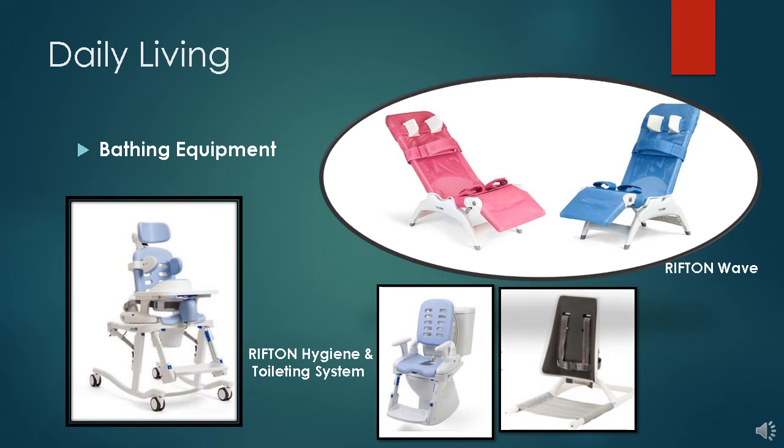Support in bathing is important for safety, as children with disabilities are at an elevated risk of falling and drowning in a bathtub. Some bath chairs offer more supports than others. The Rifton HTS, or Hygiene Toileting System on the left, can be used as a shower chair or as a commode, either on or off a toilet. The Rifton Wave — the pink and blue ones at the top — also have tub stands so that the child is raised higher, which can facilitate healthy backs for parents. If you have a walk-in shower, they also have a wheeled base. The one at the bottom right allows the child to sit on the bottom of the tub but still have trunk support, which may free the child's hands so that they can play while being bathed.